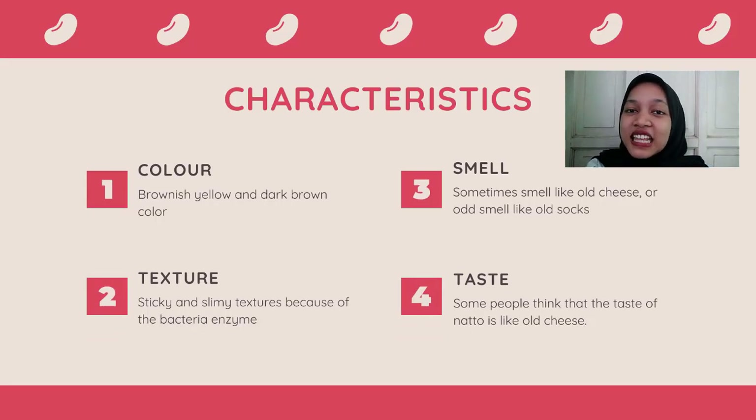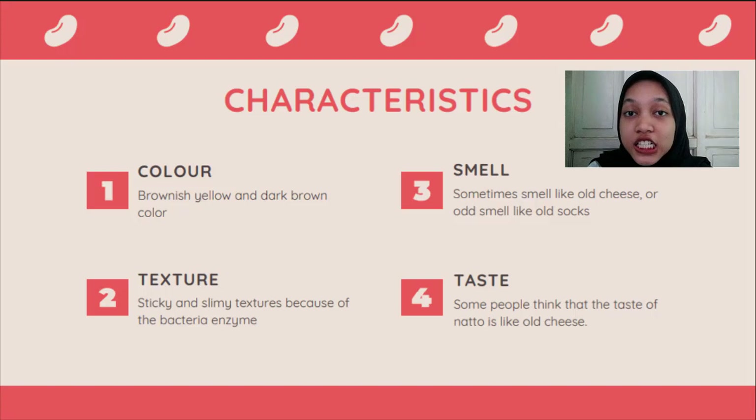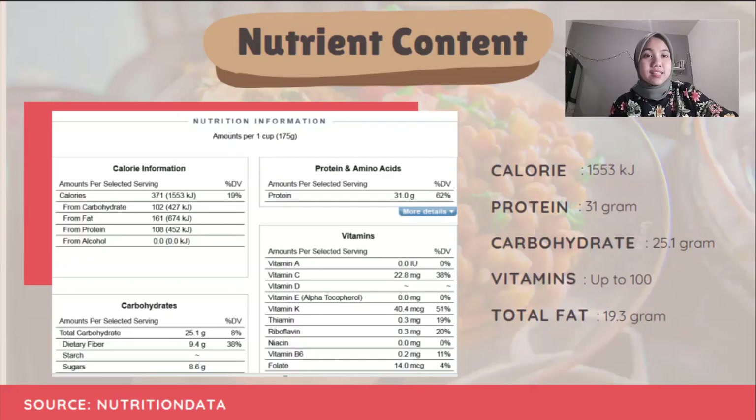Let's talk about the characteristics of natto. The color of natto is brownish yellow to dark brown. The texture is slimy and sticky due to nattokinase. The smell and taste is similar to old cheese. Regarding nutrient content, natto is a great source of protein and fiber. It contains calories, protein, carbohydrates, vitamins, and total fat. The total calorie content is up to 1500 kilojoules, protein up to 31 grams, carbohydrate up to 25.1 grams, vitamins up to 100 milligrams, and total fat up to 19.3 grams.